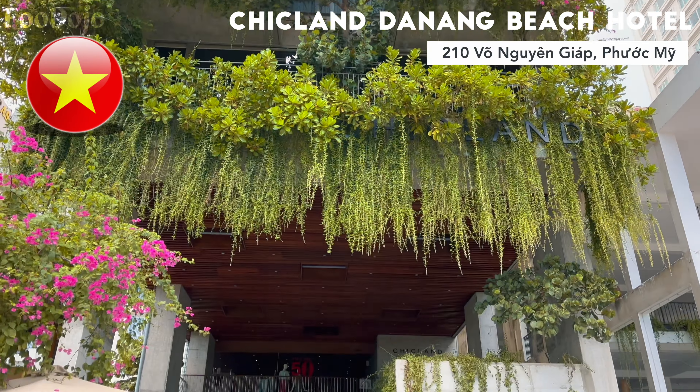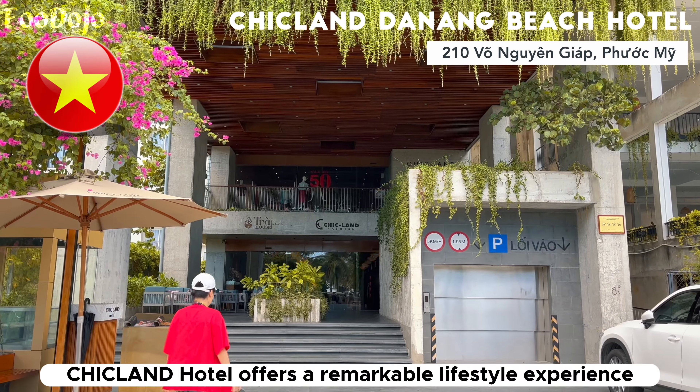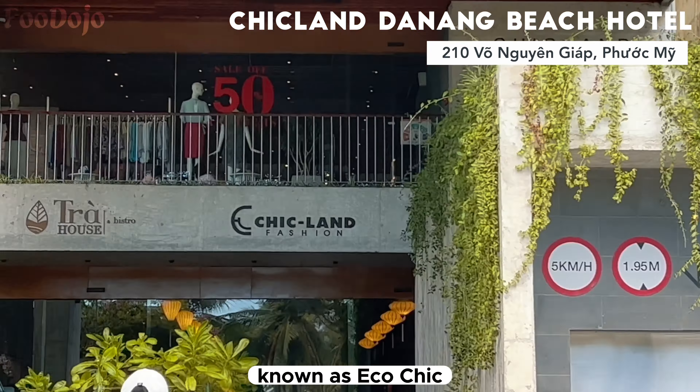Hello guys, welcome back to Food Dojo. In today's video, we have something truly special in store for you as we explore the extraordinary Chicland Hotel located in the captivating city of Da Nang, Vietnam.